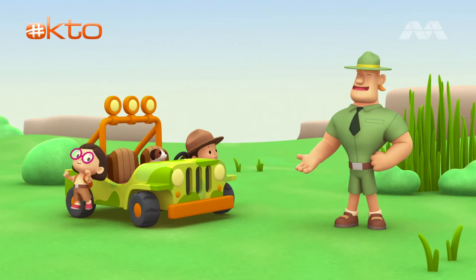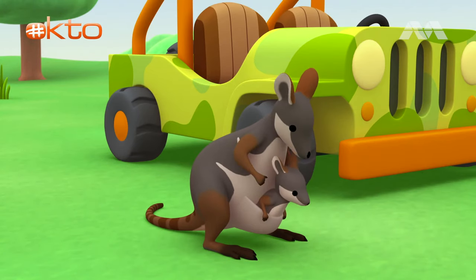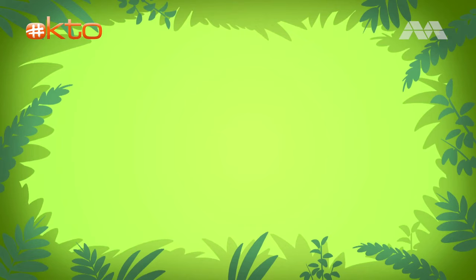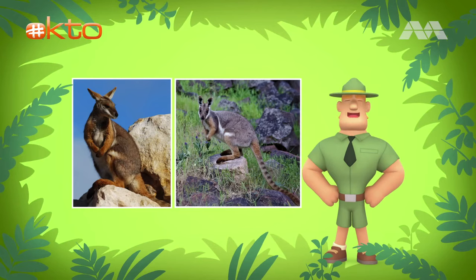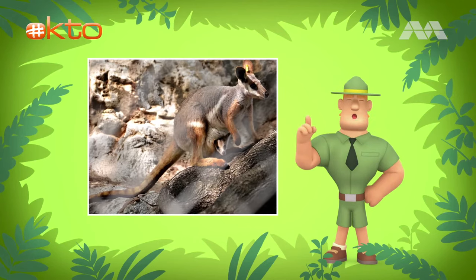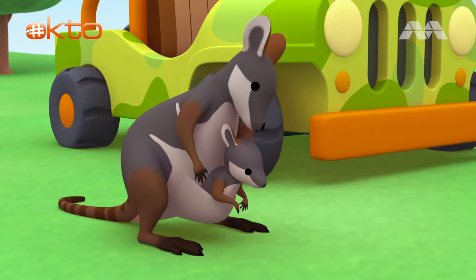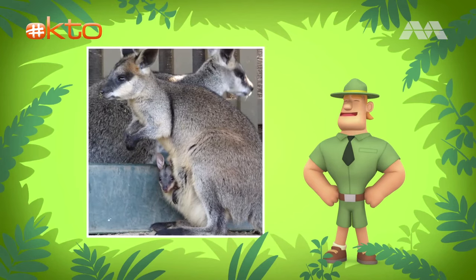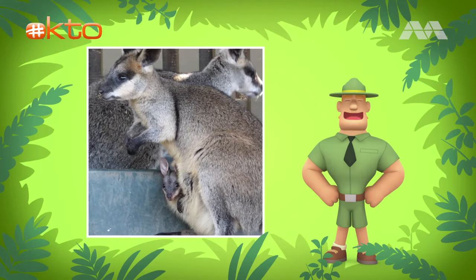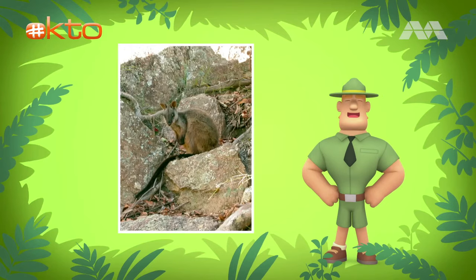Ranger Rocky. Hello, Junior Rangers. I see you have a new friend today. Actually, Ranger Rocky, we've got two new friends — it's a yellow-footed rock wallaby and her joey. Wonderful. Rock wallabies are very agile animals. They jump up and down rocks and cliffs all the time. They have rough padded feet so they don't slip on the rocks. And their tails are long, which help them balance while moving around. That's amazing. But we noticed the joey isn't moving much. The joeys of yellow-footed rock wallabies stay in the pouch for about six months. Right after they leave the pouch, they still stay close to their mother, so they can hop back into the pouch whenever there is danger. After that, the mothers leave the joeys in safe areas in the rocks while the mothers look for food.